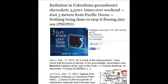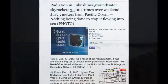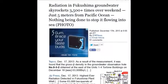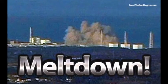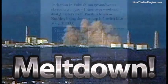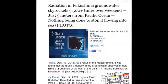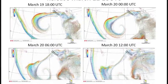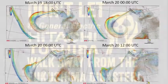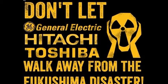Radiation in Fukushima's groundwater skyrocketed 3,500 times over the weekend, just five meters from the Pacific Ocean. That was two days ago. Whatever the original number was, it's now times 3,500 — 63,000 becquerels per liter. Imagine drinking that stuff: you'd drop dead before you even laid the glass back down. It's frightening what's going on, and the media is ignoring it.